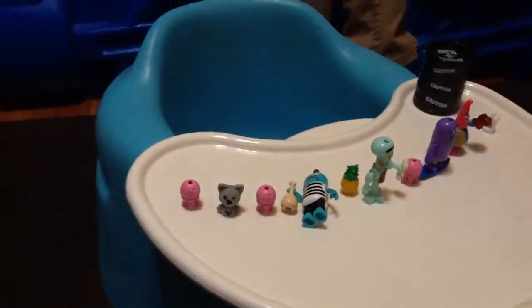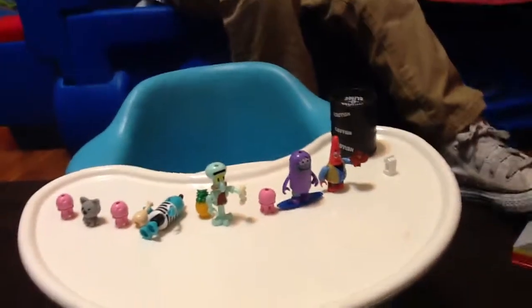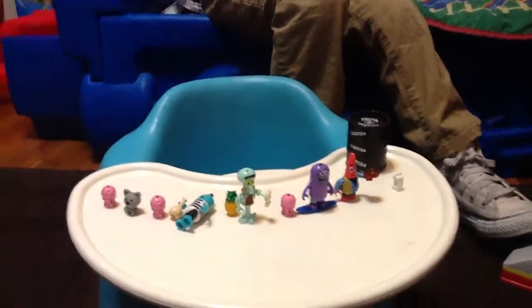Let's show everybody what you got in your surprise eggs. There we go — that's the whole collection, everybody. That's what Christopher got.